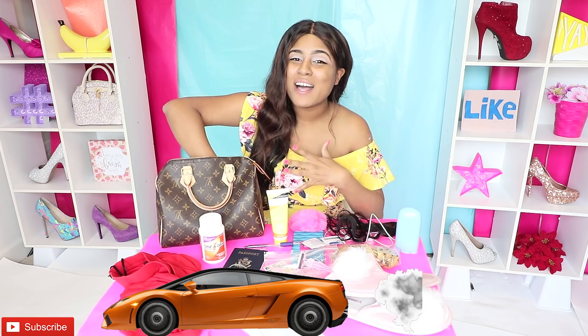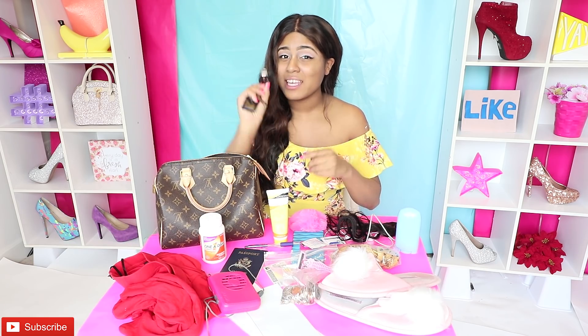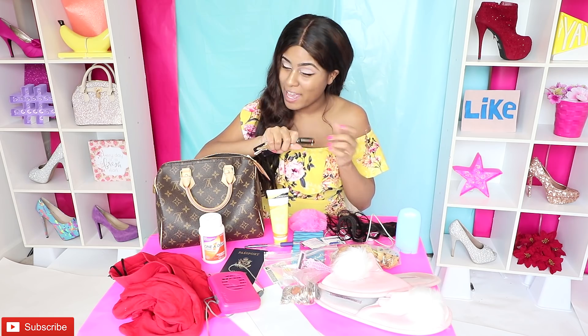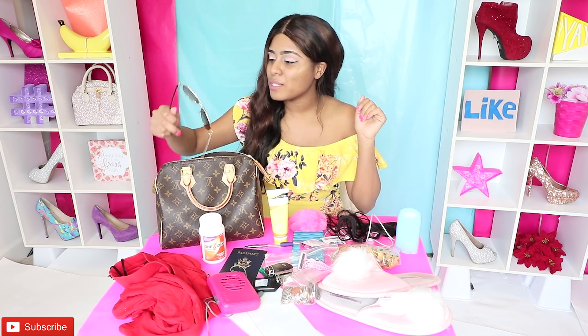Little do you guys know, I actually don't drive a Lambo — I drive a little tiny car. It is a Chevy, and this is the keys right here. Now this car actually means so much to me, because when I got my first check on YouTube I purchased this car. So this is my little baby and I never, ever want to give my car away. But that's my car — my Chevy.